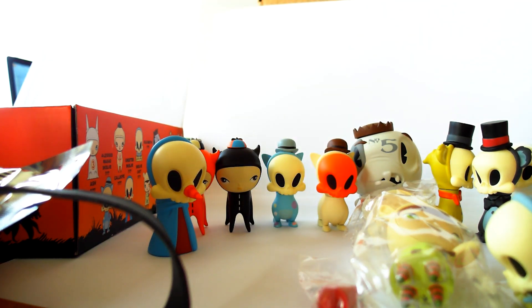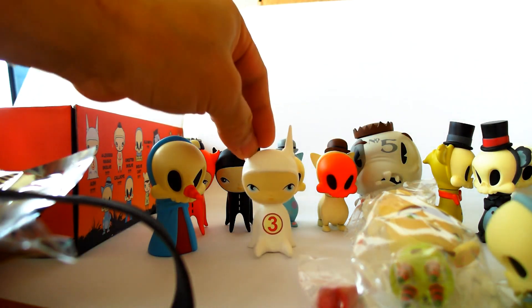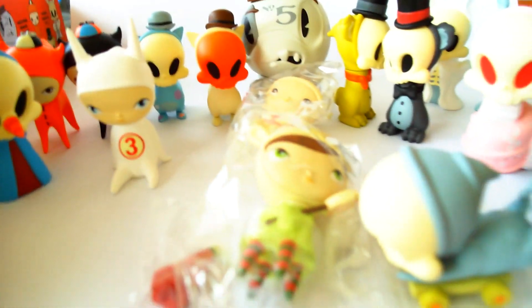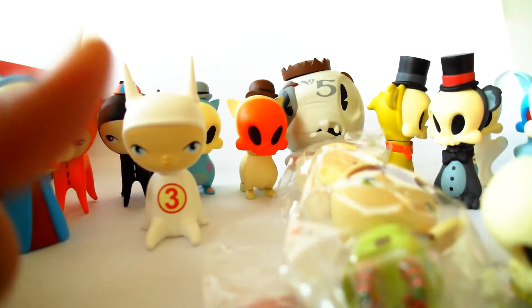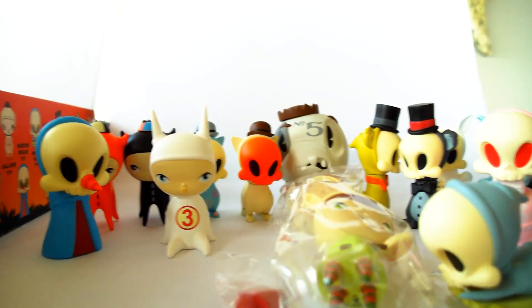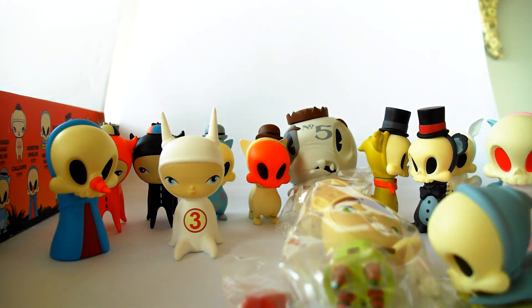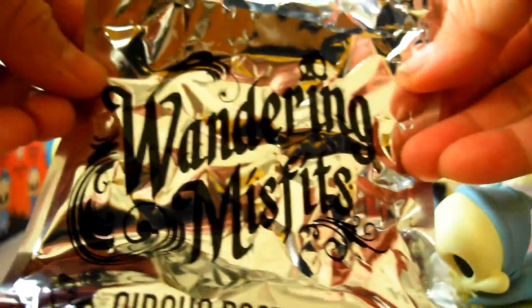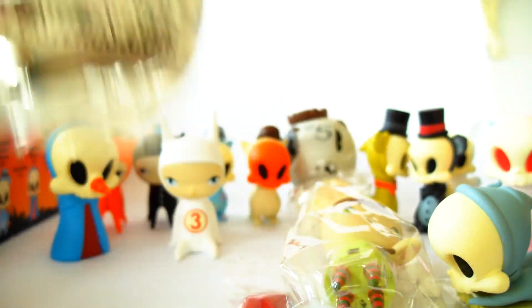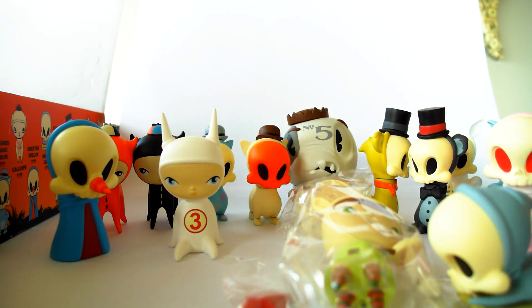So there you have it — all 16 figures from my case unboxing. I hope you like what you see. Please leave me any questions down below and give me a thumbs up. If you're interested in getting some of these, go to circusposterous.com or kidrobot.com, or any other art toy stores you might know of. Check them out, let me know what you find, leave questions and comments down below, and we'll see you at the next one. Thanks guys, bye bye!